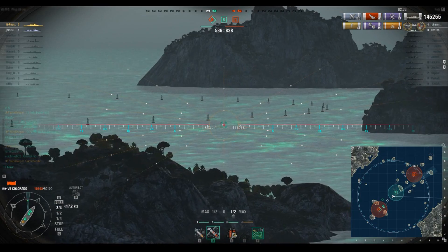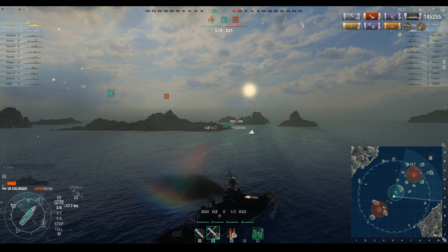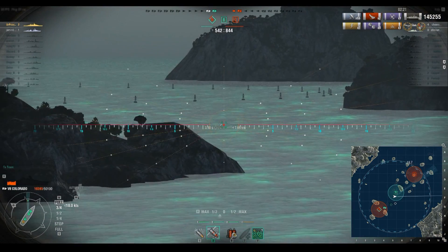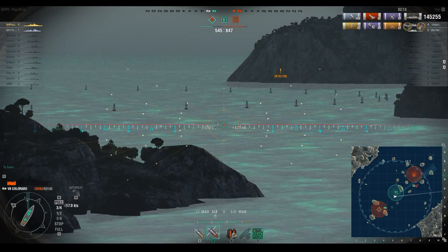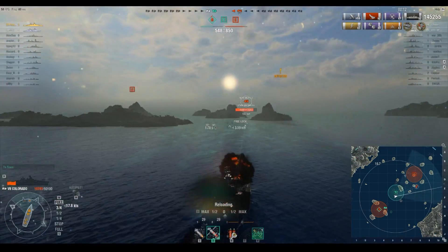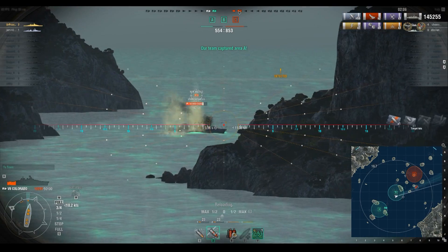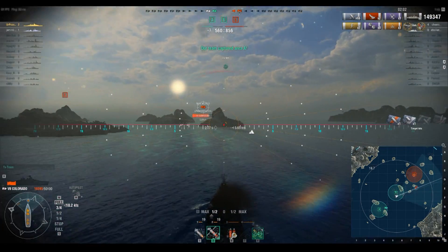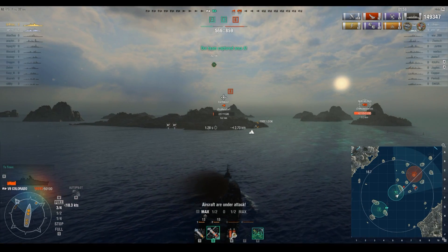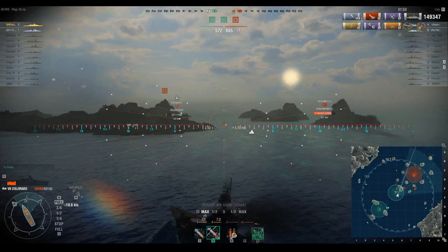The only way I know where that New Mexico is at is via my spotting aircraft. There he is — he's come around a mountain. We are going to angle in straight at him because we have to. We now have two caps. He bounced — I did 4k to him. We know the Farragut is coming around too, so the last thing I want is to expose myself. I did a fairly sizable chunk of damage to that New Mexico, but thankfully he can't shoot back at me right now.